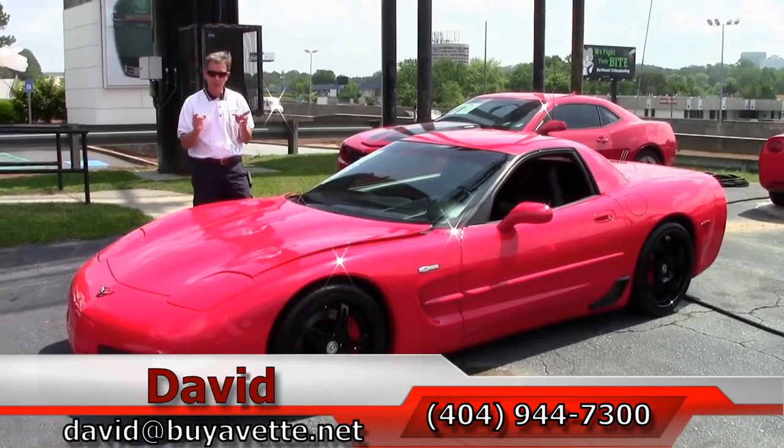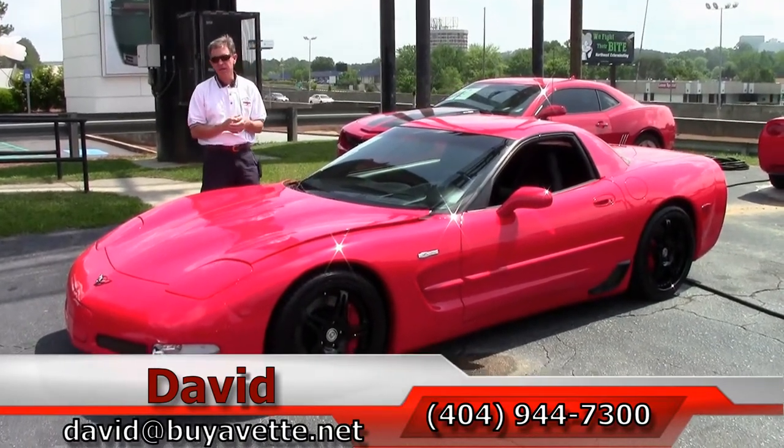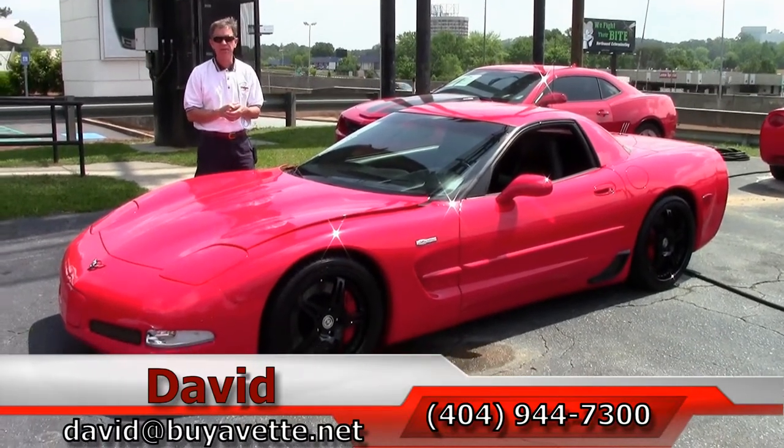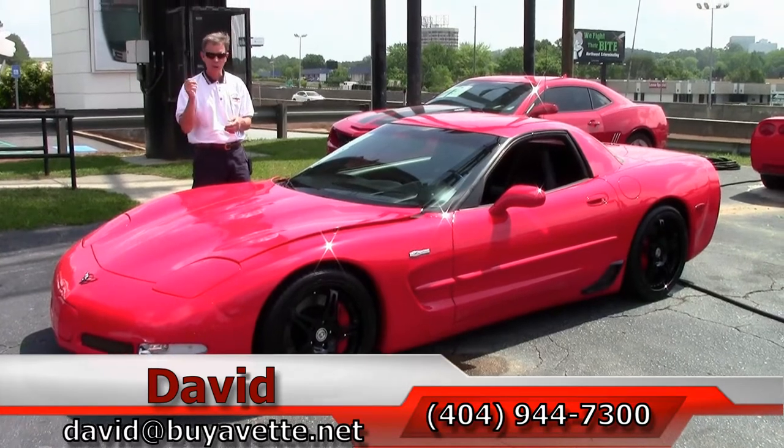Any Corvette — we've got 125 in stock here at Buy-A-Vette in Atlanta. More pictures at our website, buyavette.net. Email me direct at david@buyavette.net. Thanks a lot and always ask for David.